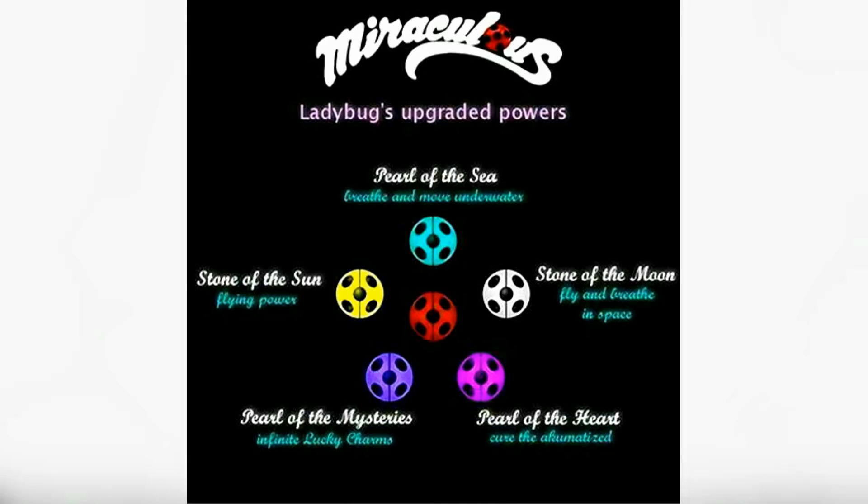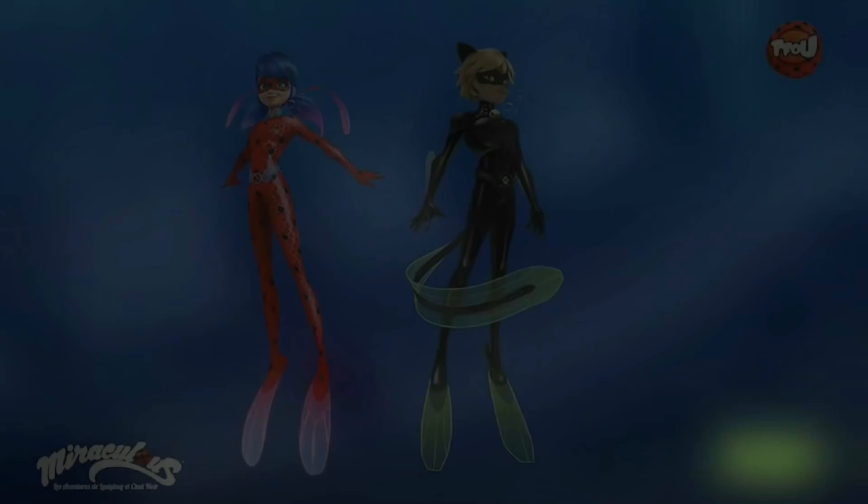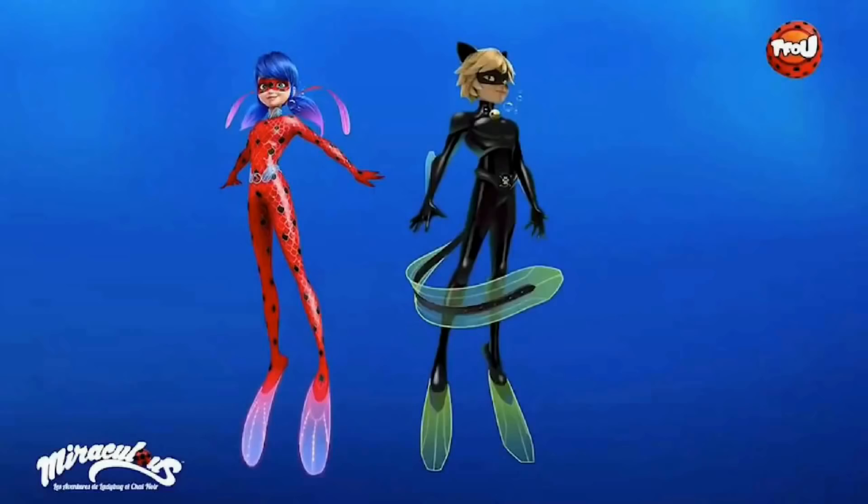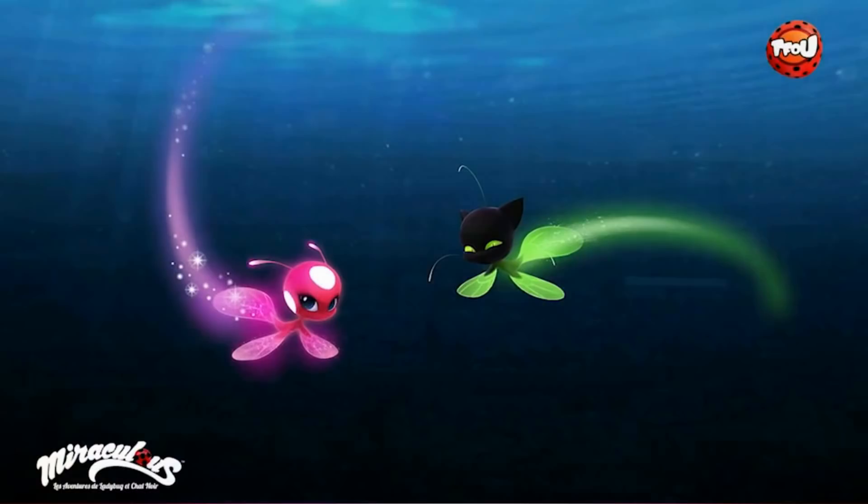I'm going to start with the Pearl of the Sea, since that's the one we're getting first in the Siren episode on the 12th of May. This upgrade will give Ladybug and Chat Noir the ability to breathe and move underwater. In concept art we can see the heroes' new outfits, giving them fins and making their spandex look a bit more like scales. This upgrade has also changed Tikki and Plagg, giving them a kind of guppy sort of look.